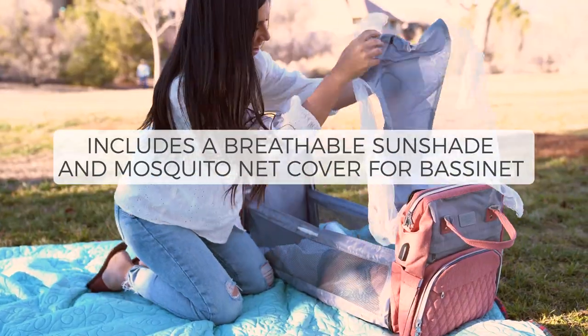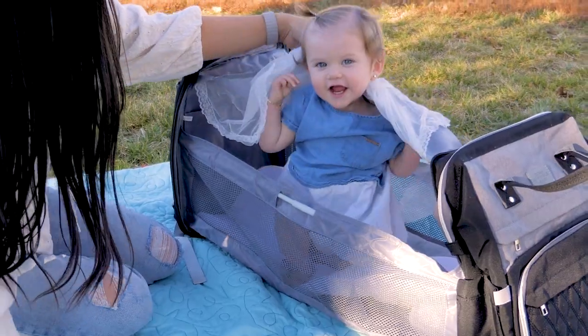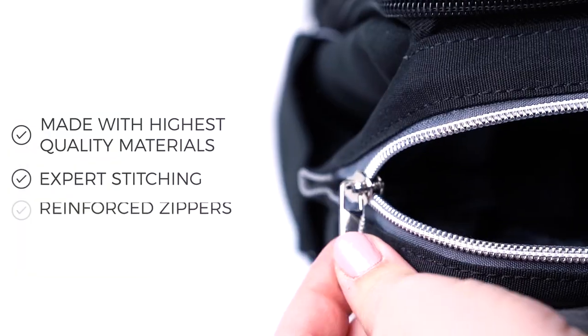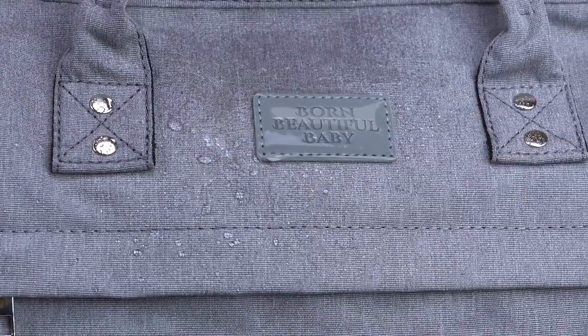This luxurious diaper bag features a protective sunshade to shield your baby in direct sunlight with a smart mosquito net to guard against insects. It's made with the highest quality materials and expert stitching with reinforced zippers. The waterproof material on the interior and exterior protects against accidental spills.